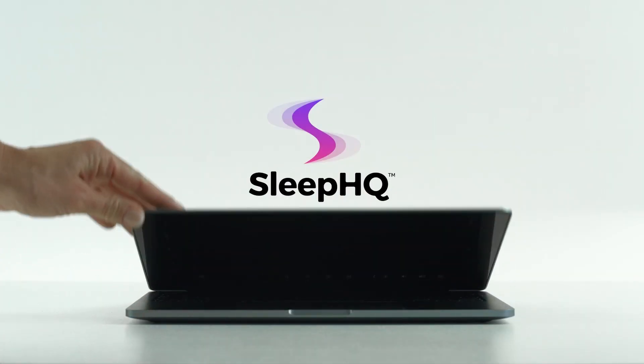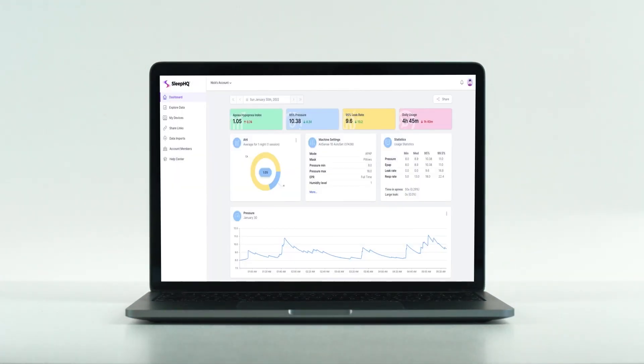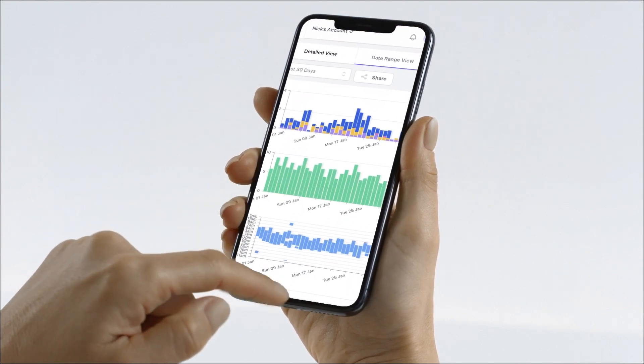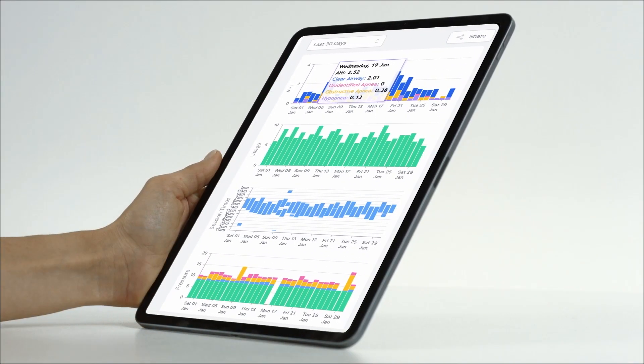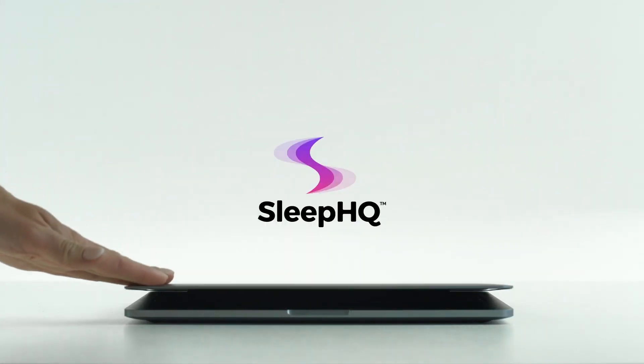G'day mates. Today's video is sponsored by SleepHQ.com. On SleepHQ you can upload and share your CPAP data with anyone, from any device that can read an SD card. Visit SleepHQ.com and sign up for a free account today.